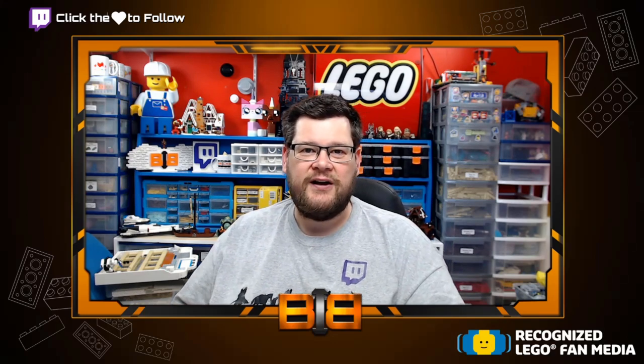Hi everyone, my name is Dan and this is Between the Bricks. In this video, I'm going to take a look at the images that LEGO have provided me as a recognized LEGO fan media to announce the next Creator Expert modular building. This building is 2,504 parts, the set number is 10270 and it is called Bookshop.